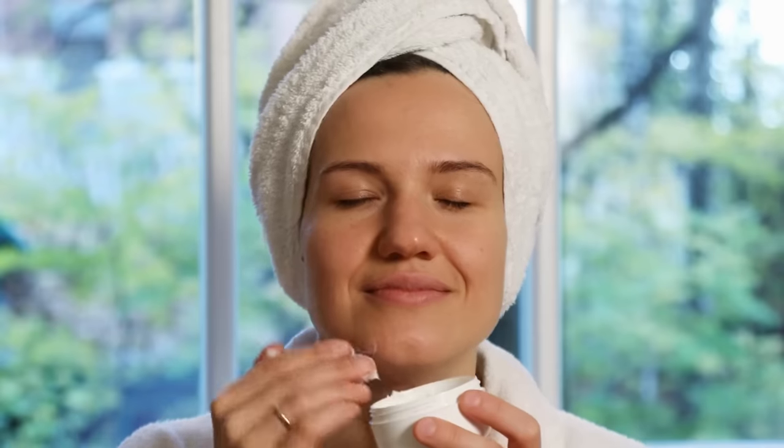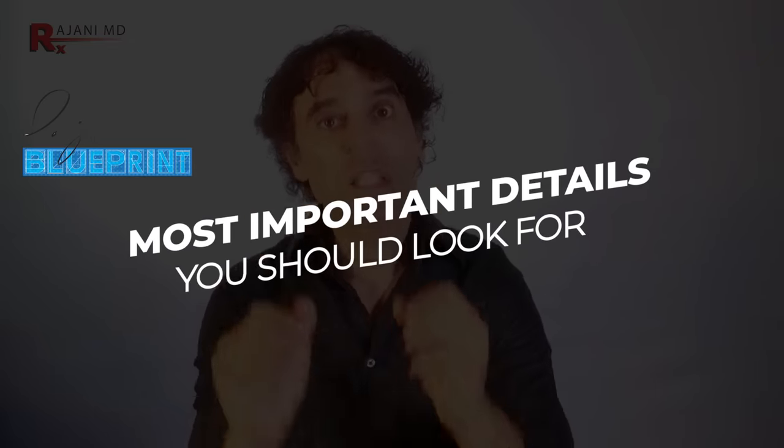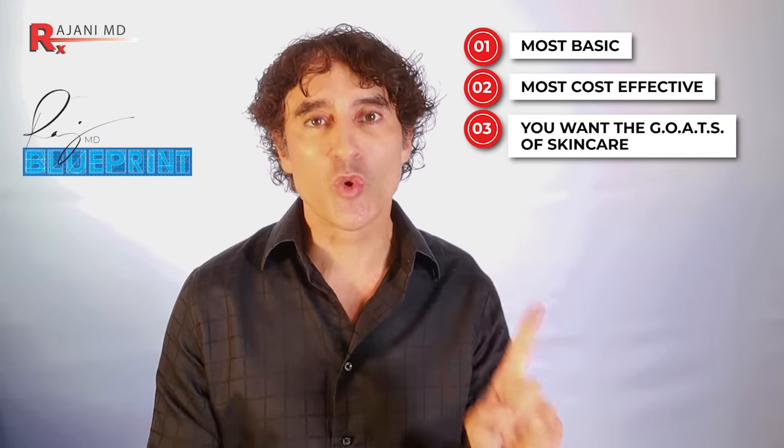A lot of people ask me for mature skincare routines. What I realized was I told the 30-year-old something very similar to what I told the 60-year-old — that's what prompted this video. I'm going to go through it today. I'm not going to go into a lot of detail on products, but just the most important parts of the products you should look for in this blueprint. Whether you're on my products or you have other products, it doesn't matter. Three people are going to benefit: number one, if you're someone that just wants the most basic, the most cost-effective, the greatest of all time — you don't want any nonsense.